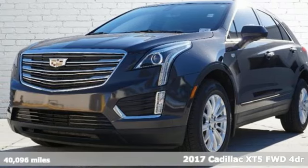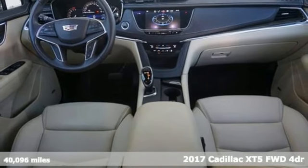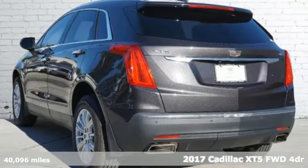Here's a certified 2017 Cadillac XT5. Cadillac is driving the world forward. It comes with all the amenities you need.